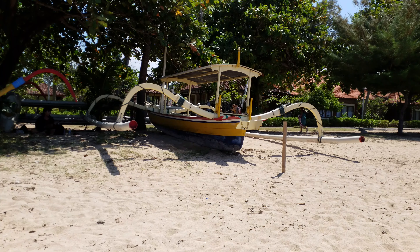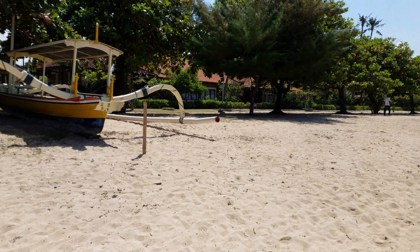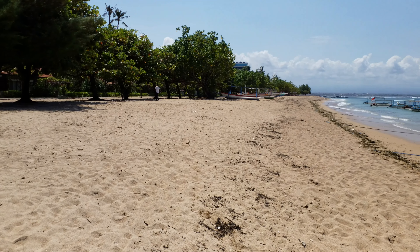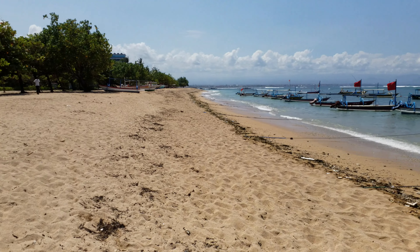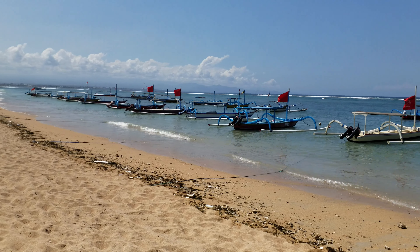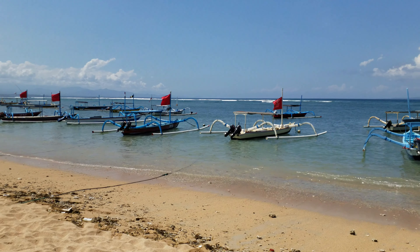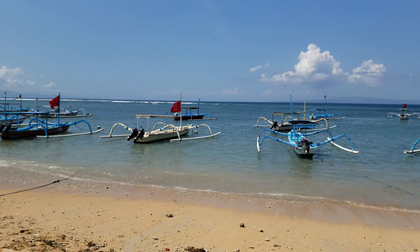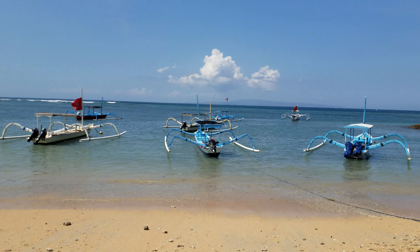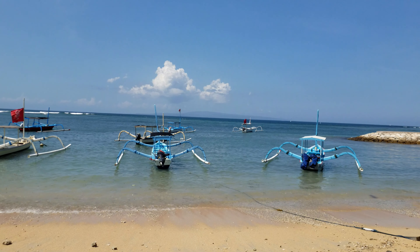We're at Sanur Beach. It's a sunny day as usual, not many people on the beach — it's too sunny maybe. Here are anchored about 20 outrigger boats, as they're called in the local language. The sea is Sanur Beach; the other way is the Pacific.